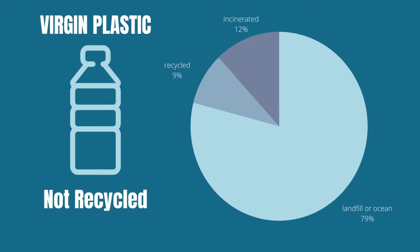Currently, the main problem is that there is too much virgin plastic being made. Virgin plastic — manufactured plastic without any recycled materials — is filling up our ocean. The average person in the United States generates about 100 kilograms of plastic waste per year, most of which ends up in our ocean.